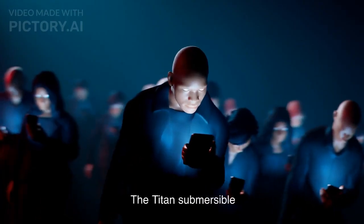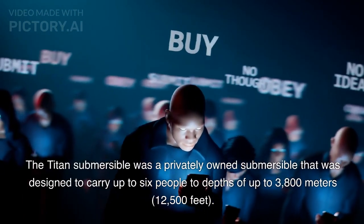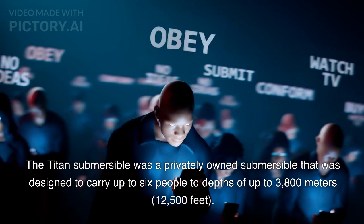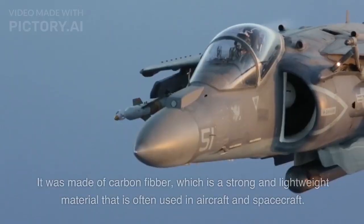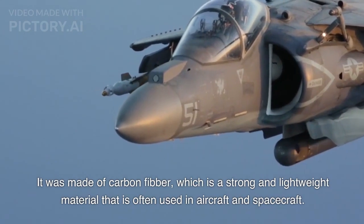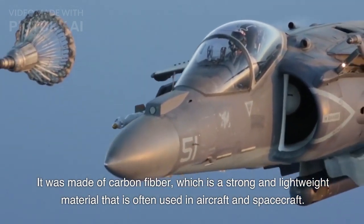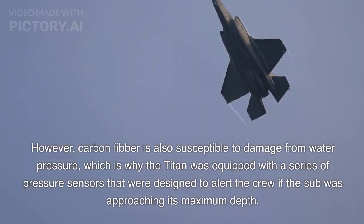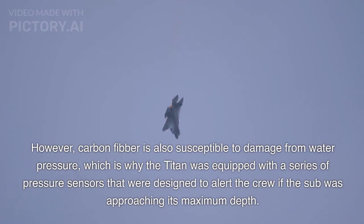The Titan Submersible was a privately owned submersible that was designed to carry up to six people to depths of up to 3,800 meters, or 12,500 feet. It was made of carbon fiber, which is a strong and lightweight material that is often used in aircraft and spacecraft. However, carbon fiber is also susceptible to damage from water pressure, which is why the Titan was equipped with a series of pressure sensors designed to alert the crew if the sub was approaching its maximum depth.